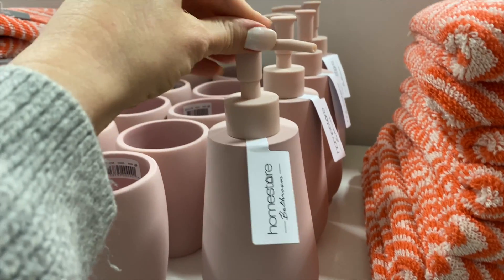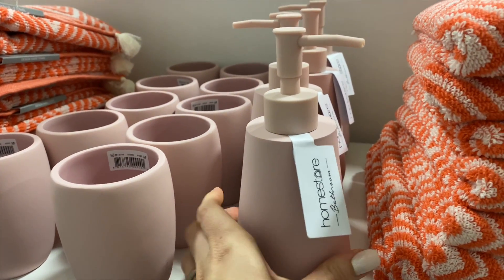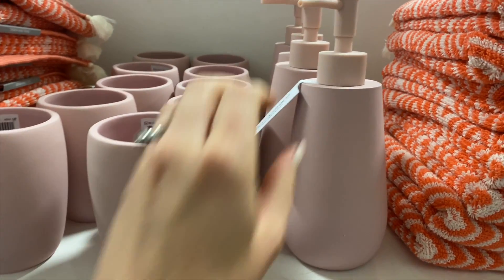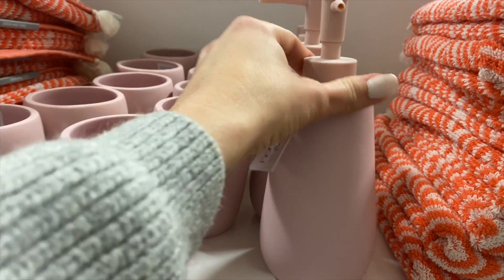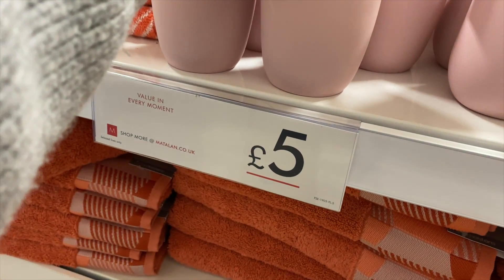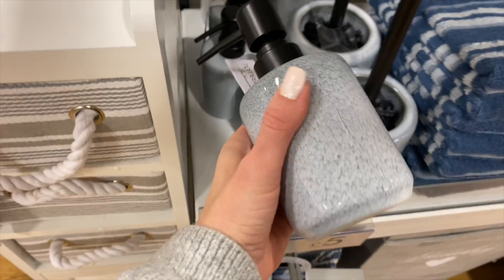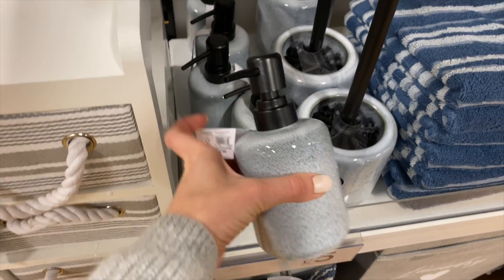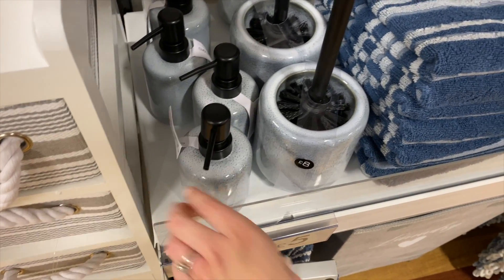These mugs are quite nice — the whole thing is all one colour, which I like. There's a mug and a tumbler as well. I think they're around £5 and £6. There's also a grey-blue one with a black top — ceramic ones, £5 and £8. Easter stuff is already out and it's only just arrived in January!